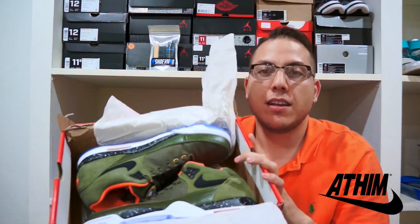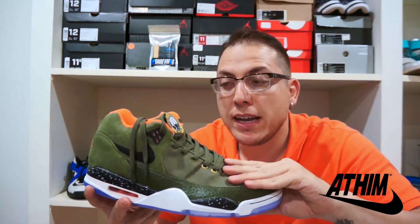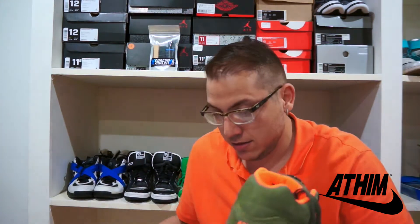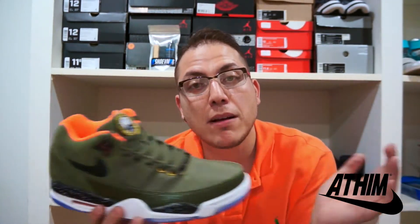As soon as I saw them, the first thing that came to my mind was the undefeated colorway. Obviously, the Jordan 4 Undefeated are so expensive and so scarce in the market — these are a very good option. These would also be my sleepers, as with the Tech Challenge and the Hot Lavas all over the place.